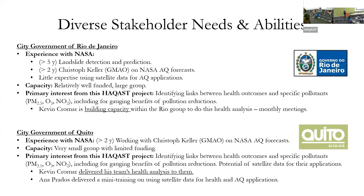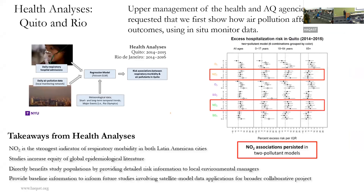Pretty quickly, upper management of both cities said they really wanted to know how health outcomes in the city correlate with their in-situ monitoring across the entire city. Kevin Cromar and his team, including Laura Glass, said 'we can do this' — and they performed health analyses for both cities using their in-situ monitor data and emergency room visit data.